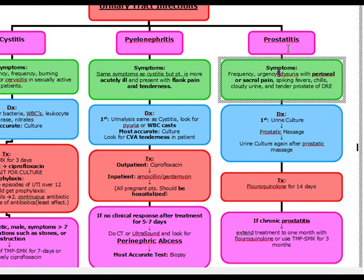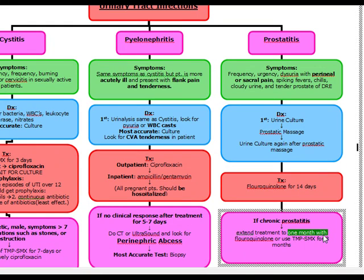If the culture comes positive for prostatitis, we want to treat with a fluoroquinolone for 14 days. In chronic prostatitis, we're going to extend this treatment to one month with a fluoroquinolone, or if we're using trimethoprim-sulfamethoxazole for chronic prostatitis, we're going to extend the treatment for three months.